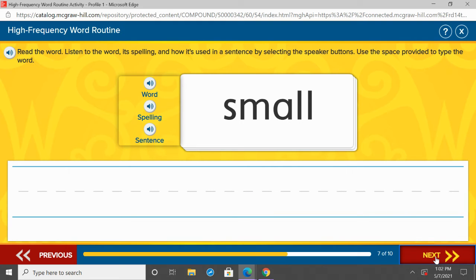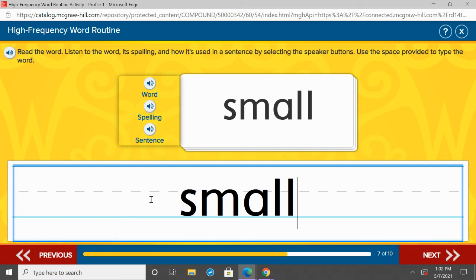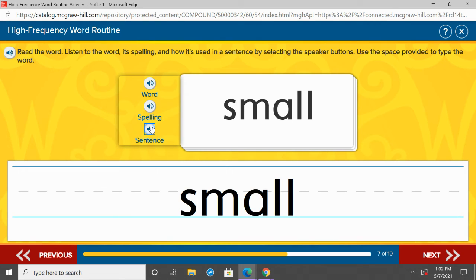Our next word is small. Repeat after me: small. One more time, small. Under she, let's practice writing small — S-M-A-L-L. Let's listen to small in a sentence: I like my small pet. S-M-A-L-L. Small. Repeat after me: small. Good job.